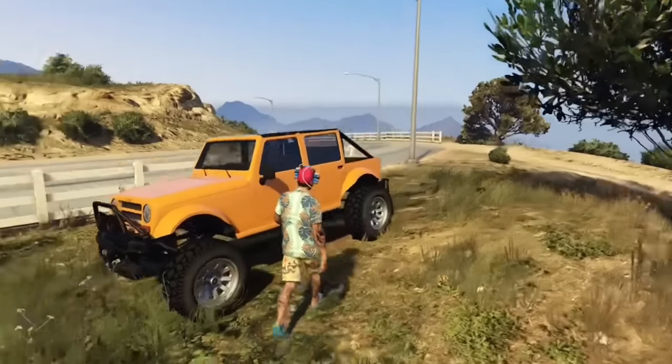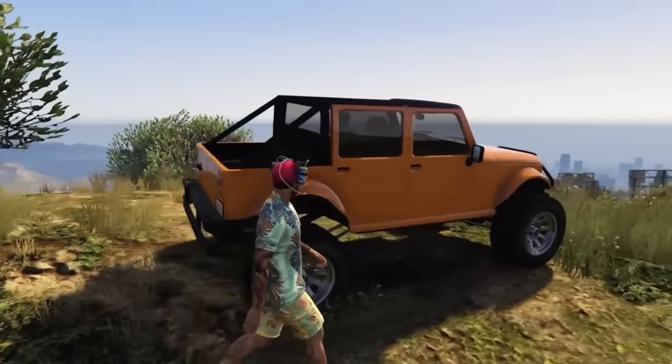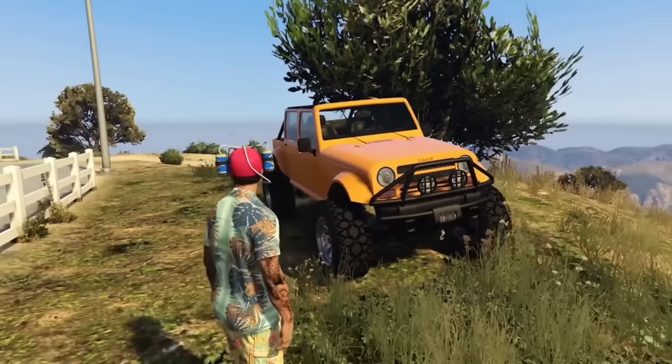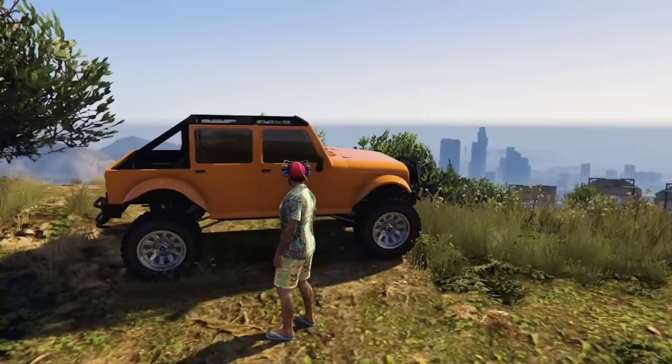The same merge glitch can also be done on the Mesa. However, in the Mesa's case it takes off the roof rack and some other things and makes it look, in my opinion, a lot better. I'm not sure why Rockstar doesn't just let us take all the stuff off, but it is what it is.